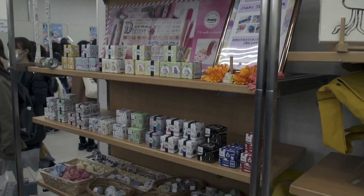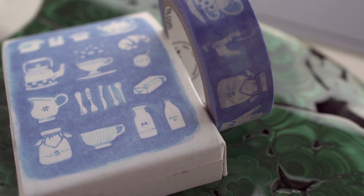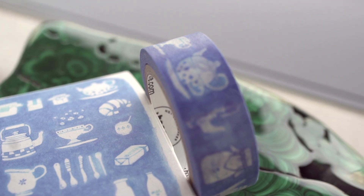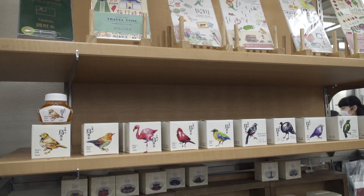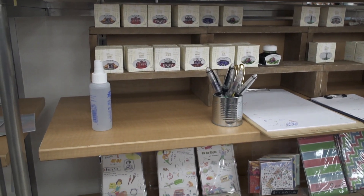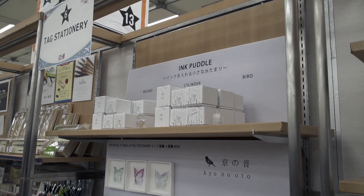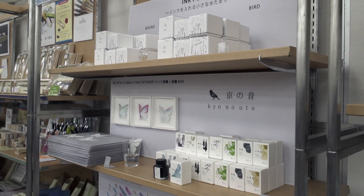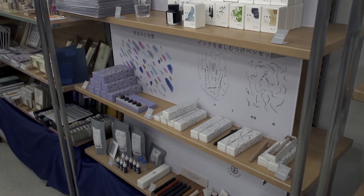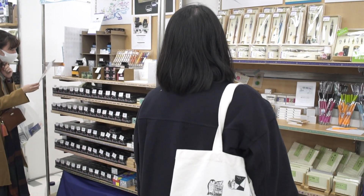They had an area of mini booths — one sold washi tape from Taiwan, including designs with teapots and teacups, and there was just so much washi tape at this show. Another sold inks from Taiwan including their bird collection and architecture series. Tag Stationery had a mini booth with their ink puddles, ink butterflies, and mini bottles of ink. Nagasawa had two mini booths and brought their whole contingent of ink.